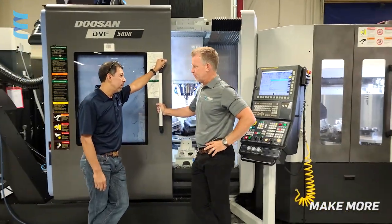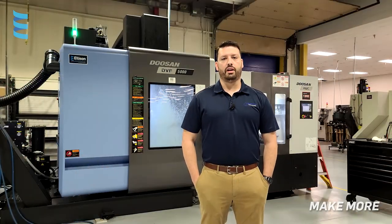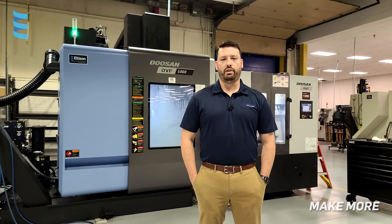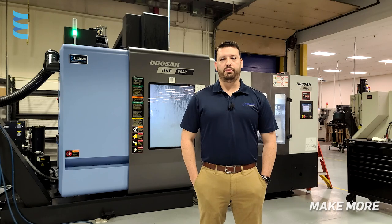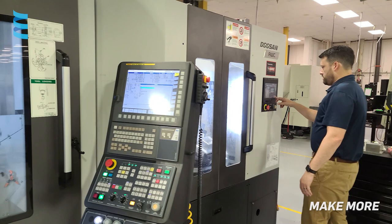Ellison's sales team was probably the number one reason why we decided to go with the DVF. They showed us a lot of the new technologies that are out there and how they benefit you on the customer side as well. So we were able to optimize our productivity, reduce costs — all with the new styles of technologies associated with the machine.